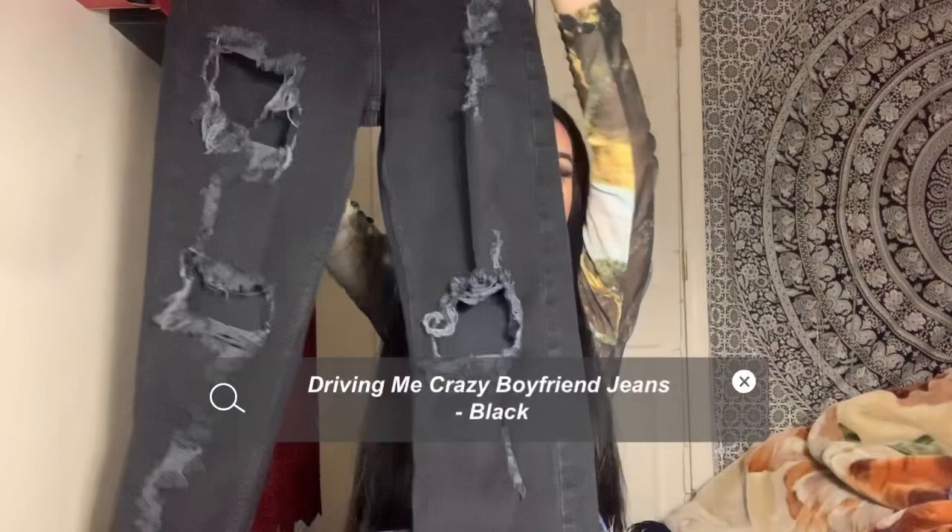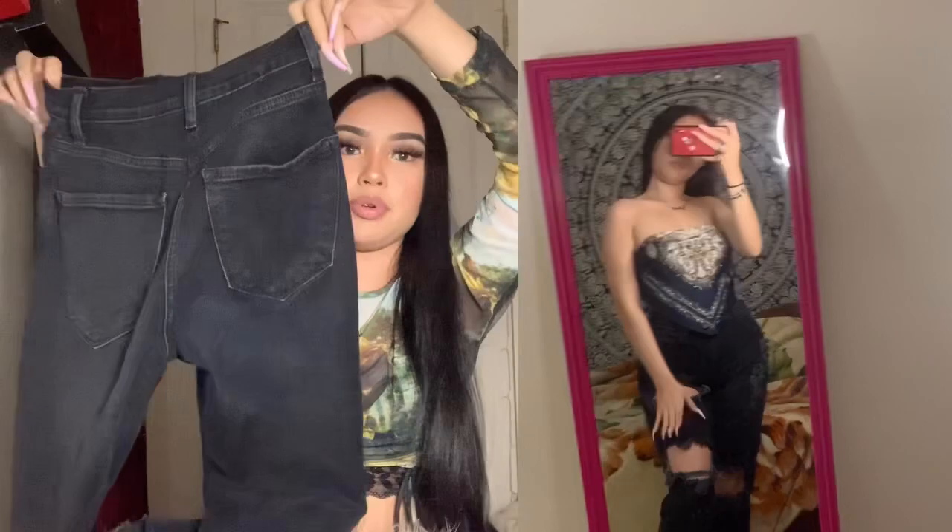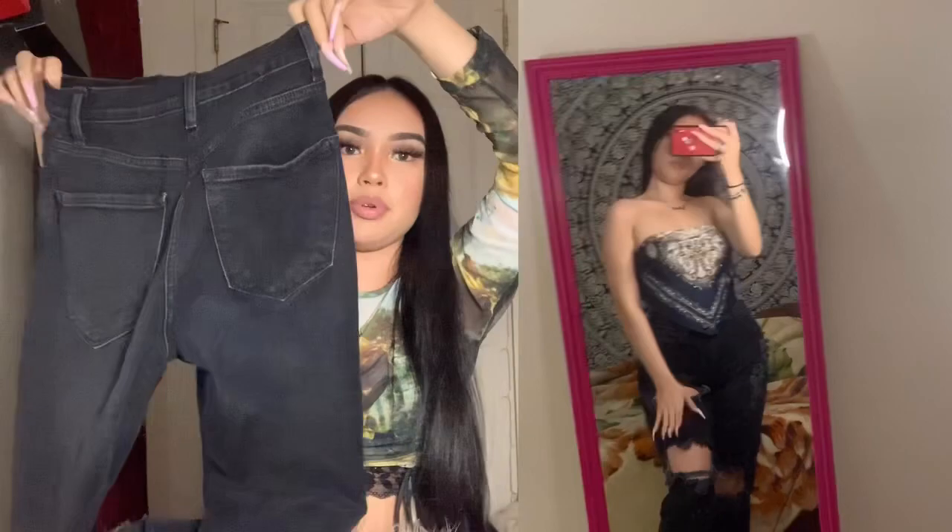Then I have these black boyfriend jeans with a lot of rips, which is really cute. They're also high-waisted, which I love because it makes my body look snatched. These are also a size 5, and you can roll the bottoms if the jeans are too long for you — just simple. I'll give these a 10 out of 10 as well.